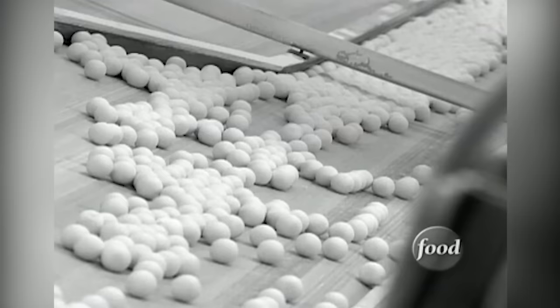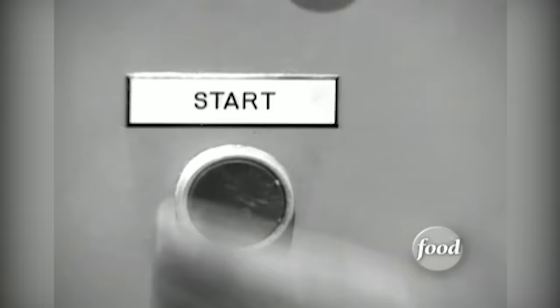Bubble gum was immediately snapped up by the public until World War II put a stop to production. All of the raw materials to make bubble gum in those days were diverted to war use. People were screaming for it.